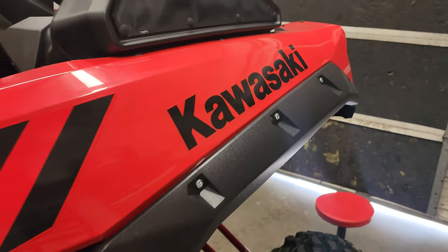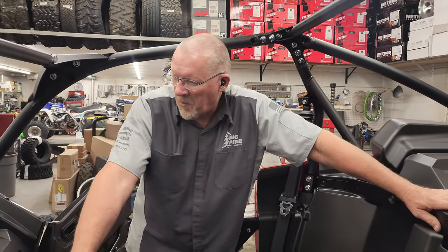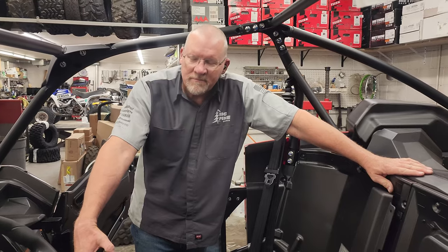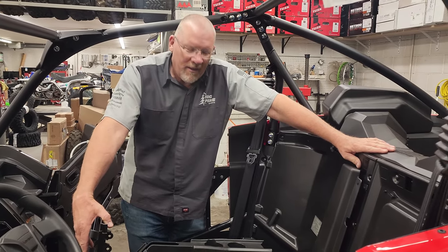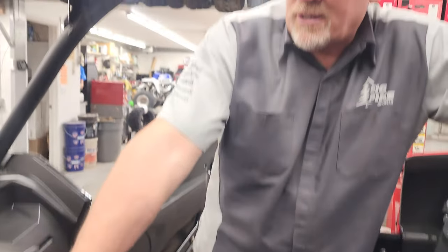Hey everybody, you're looking at that 2023 KRX 1000. I'm back here with Kevin — how's it going today? Kevin is installing a street legal kit on this one. You guys know I shot a video yesterday mentioning the one thing we had found so far that was different on a 2023 model versus a 2022. Kevin has found yet another one — what do you got?